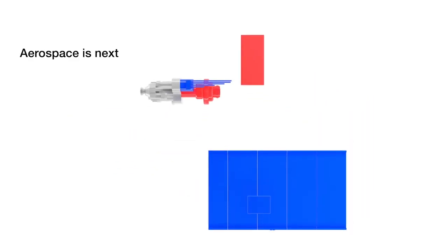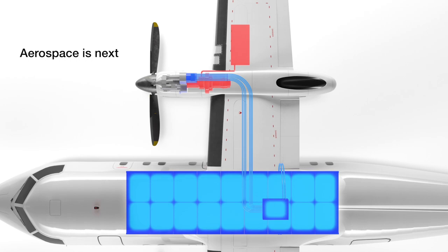The goal: build a hybrid electric demonstrator airplane to achieve flight by 2022. It doesn't get any better than a thousand volts and a megawatt worth of power and thrust augmentation. This is about as cool as it gets.